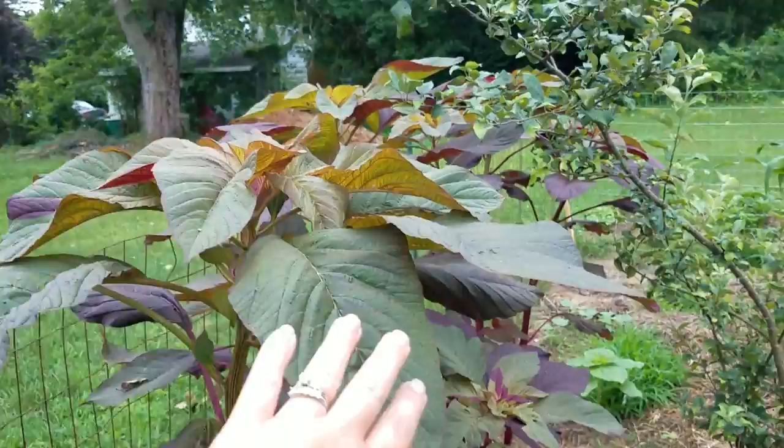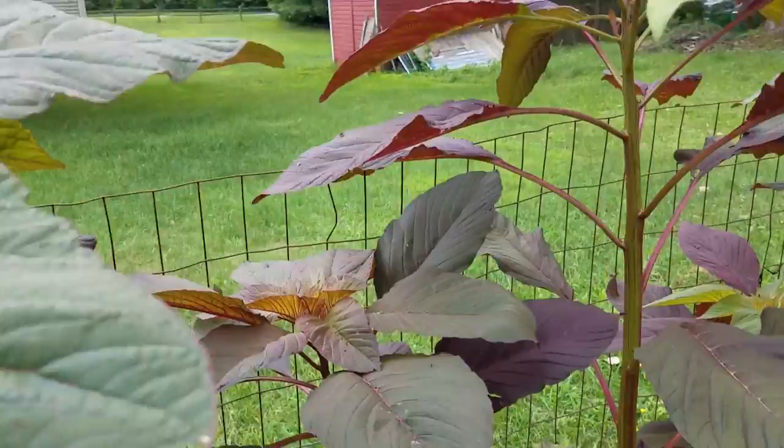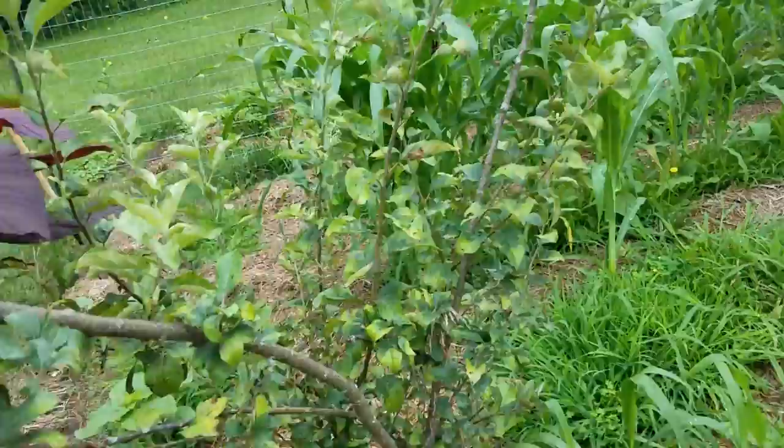Patch of corn. My amaranth — more amaranth. This is so tall; this one here comes up to my shoulder. I think it's going to get bigger and have really pretty blooms on it.